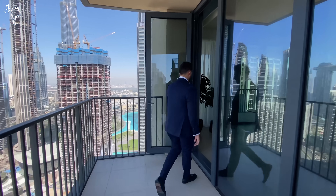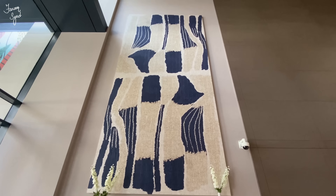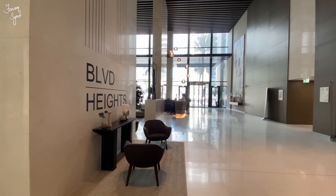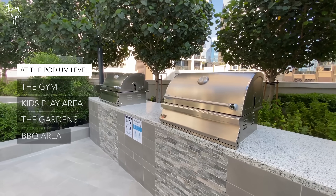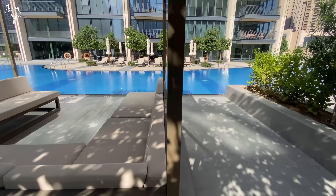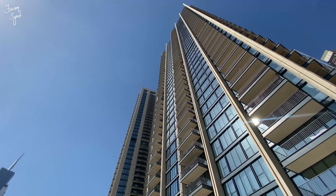The Boulevard Heights Tower has one of the most impressive lobbies in downtown — it's definitely one of the largest I've seen. Emaar's newer buildings are improving their lobby designs, going more contemporary and modern. The amenities are beautiful: the entire podium level has a gym, a kids' play area, various gardens, a barbecue area, a beautiful swimming pool, and a kids' pool as well.